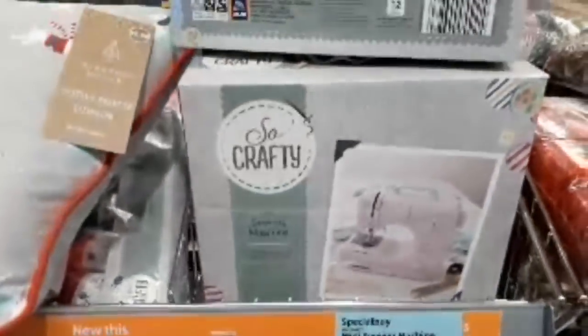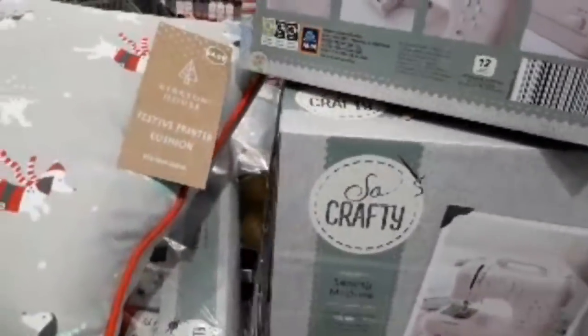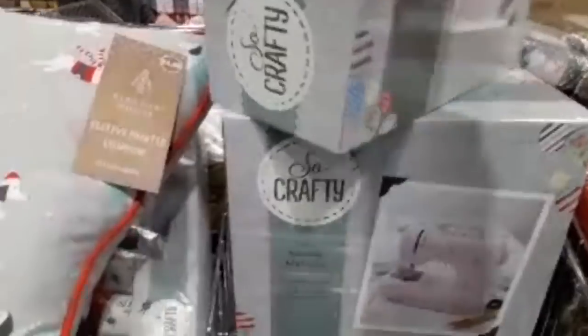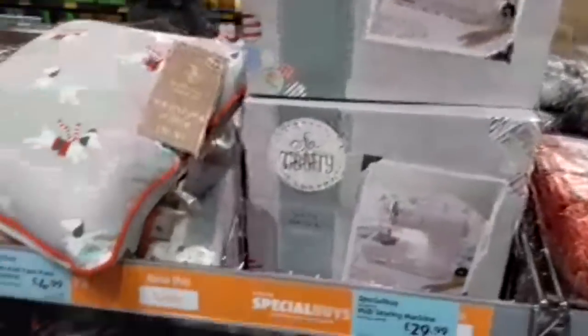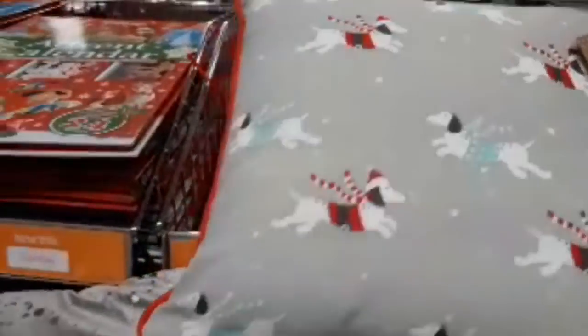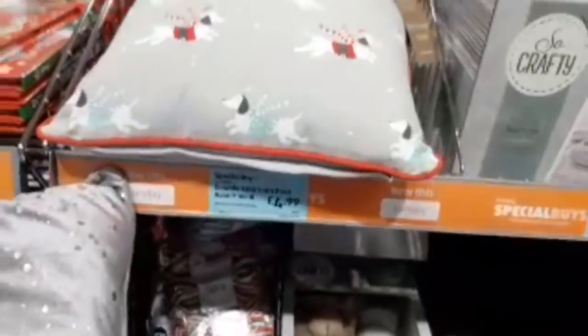They've got these midi sewing machines for £29.99 — they're actually in a lovely pink colour. Love a little bit of pink! And I love these — Dachshund cushions. I think they're actually £4.99.